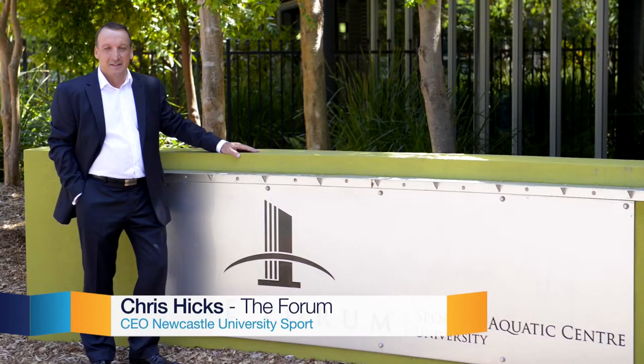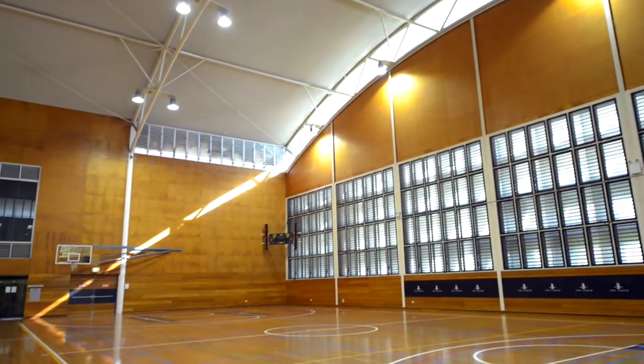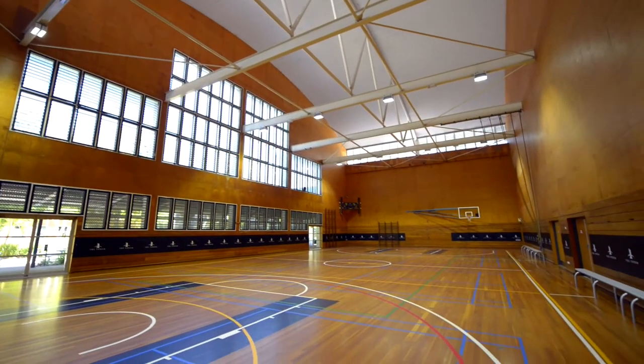My name is Chris Hicks. I'm the CEO of Newcastle University Sport and we're the proud operators of the Forum Sports and Aquatic Centre here at the University of Newcastle. The project we undertook was to replace some very inefficient and unreliable metal halide lights in the two sports halls here. We replaced 12 lights in the York Community Court and 16 lights in the Stadium Court with energy efficient LED lights.